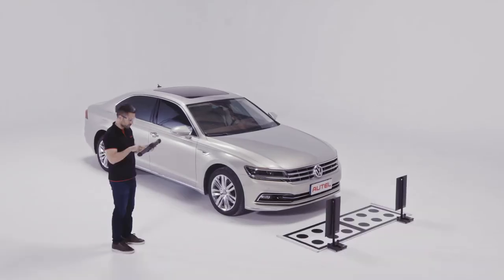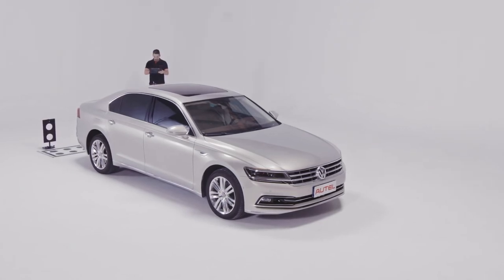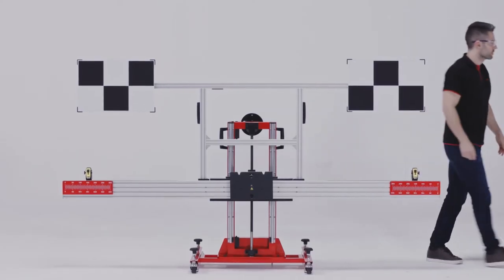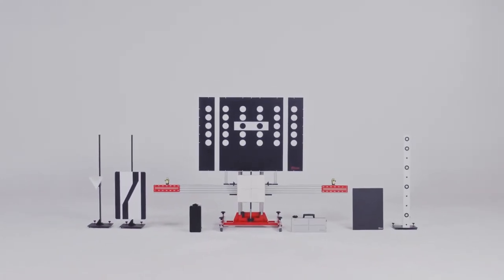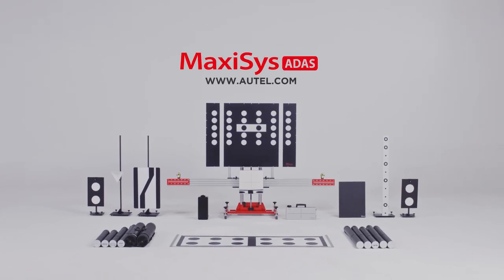MaxiSys ADAS is the latest example of Autel's determination to provide its users with superior and technology-driven tools, software, and services designed to repair the complex systems incorporated in today's automobiles. Please contact the Autel technical support team or visit our website at Autel.com for additional information on the MaxiSys ADAS system.